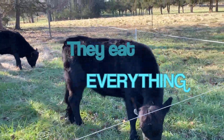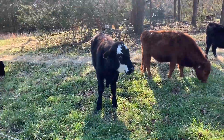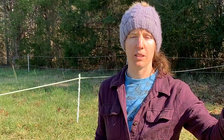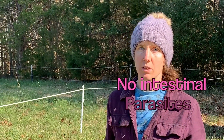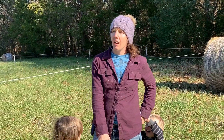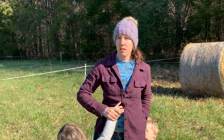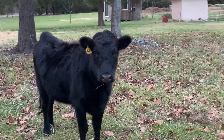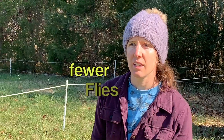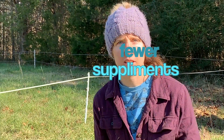By moving them every day, you're keeping them away from the poop from the days before, which cuts down on parasites. They pretty much don't have intestinal parasites because they're never exposed to manure within about 40 days. The flies are also easier to control, and you don't have to supplement with protein most of the time unless it's clear they aren't getting what they need from the grass.